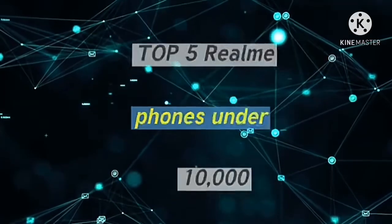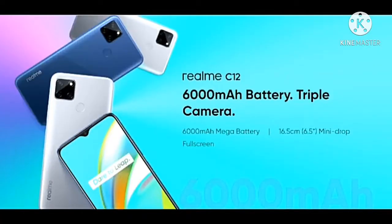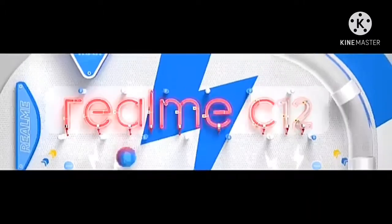The real Realme phones — budget phones that provide great value. These are the top Realme phones, with the first being a real Realme budget smartphone.